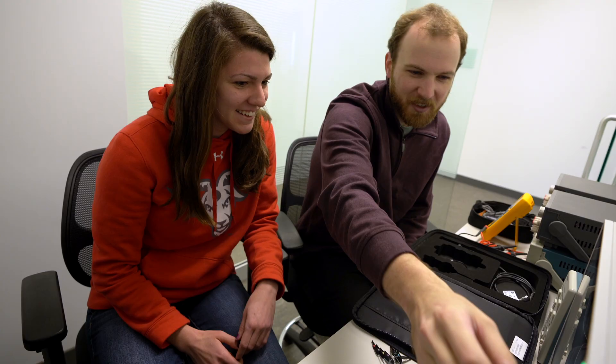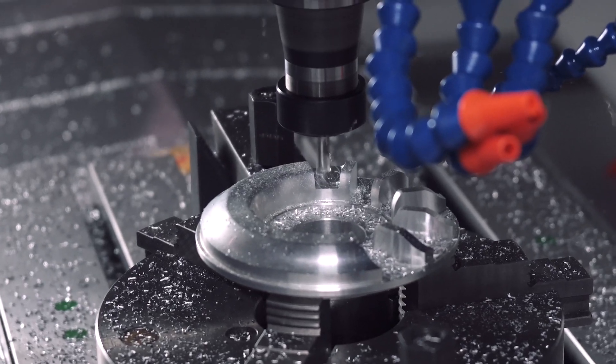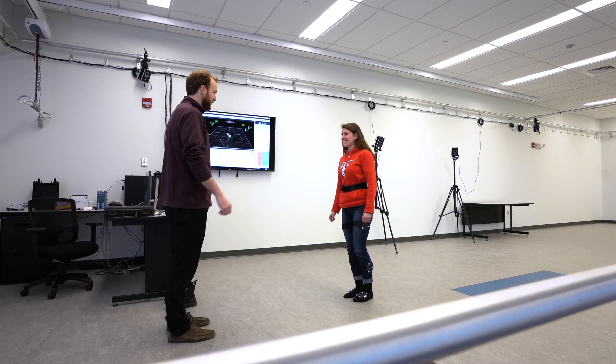Electronics assembly, and really everything you would need to do iterative development — testing something in one of our clinical facilities, developing it in our R&D and manufacturing centers, and then going back and retesting in the clinical environment, all in one facility.